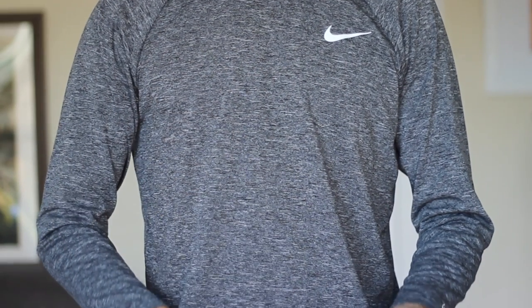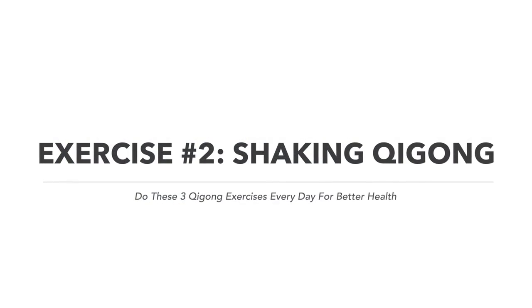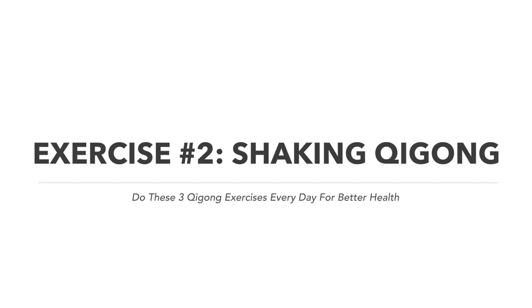The second exercise is called Shaking Qigong. It's literally just shaking — like using a rebounder trampoline, but without the machine. This is a cardiovascular exercise and also a great lymphatic pump. Think of it as the original rebounder, 2,000 years old. Good circulation and good lymphatic circulation are very important for health and disease prevention.